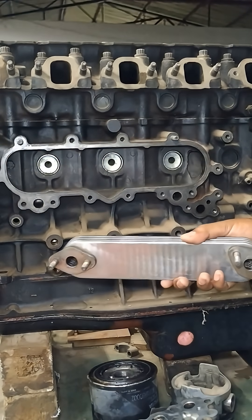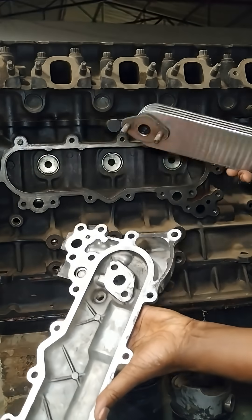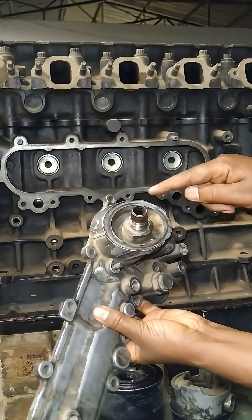Cool oil flows more freely, ensuring that all engine parts receive adequate lubrication. This contributes to smoother operation, better fuel efficiency, and enhanced power output.